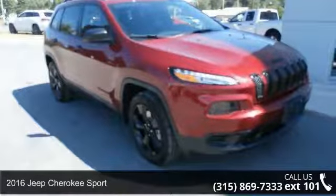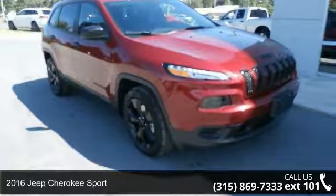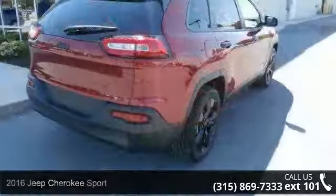Arrive in style with this 2016 Jeep Cherokee Sport. This may be the set of wheels you've been looking for.